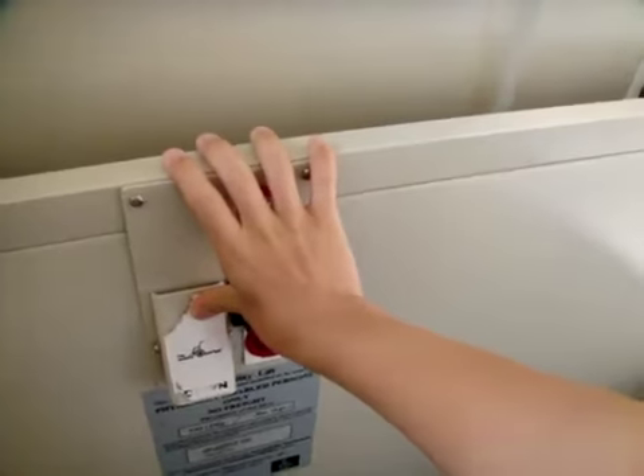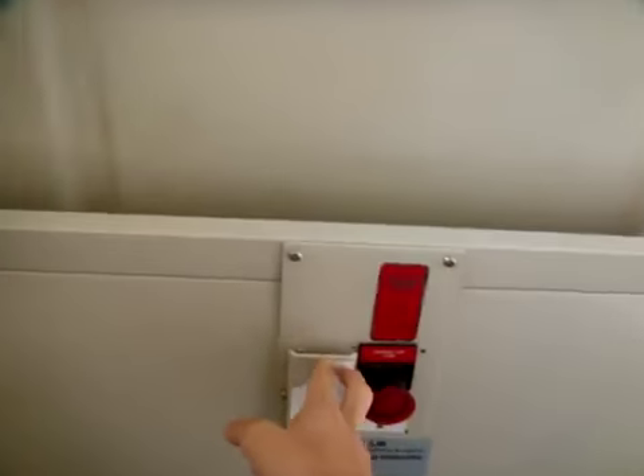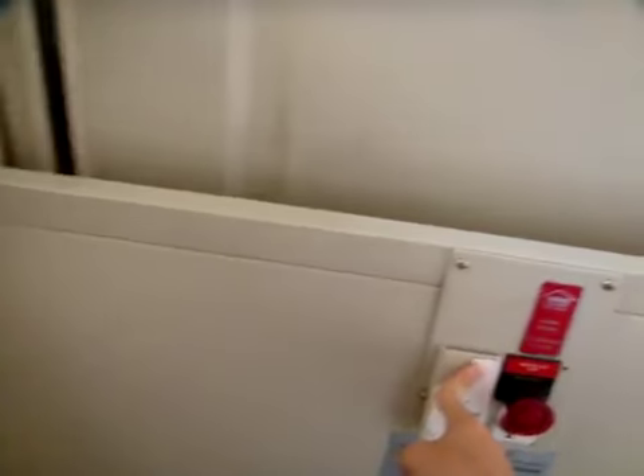Now I want to show you something. Let's bring this up just a little bit. Now watch this — the door is locked right here, so you can't open it. So with that being said, let's go back up to two. There's an interlock right there.